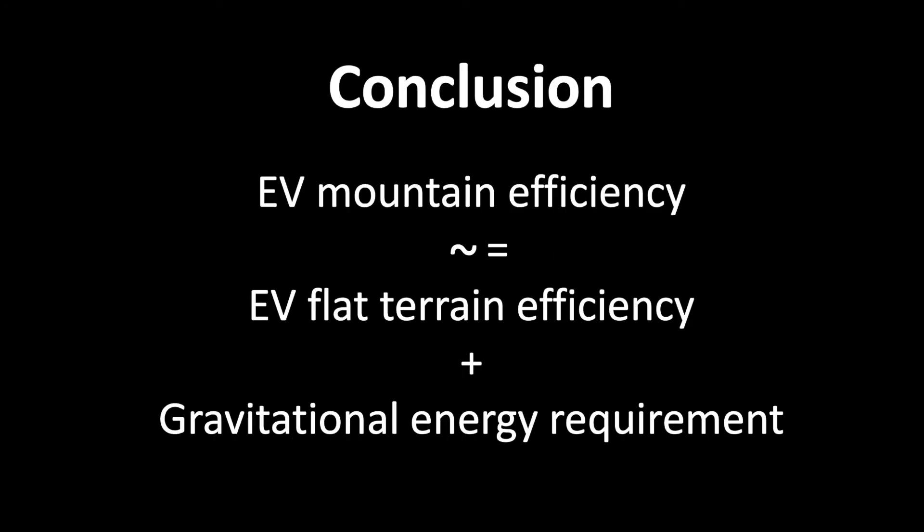This means that the efficiency in the mountains is about the same as the efficiency you would have on flat terrain — around 180 watt hours per kilometer — but then you add the requirement to lift the car up, in other words, the requirement to compensate for the gravitational energy.